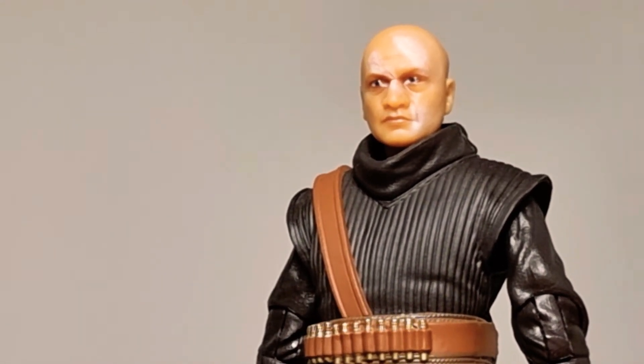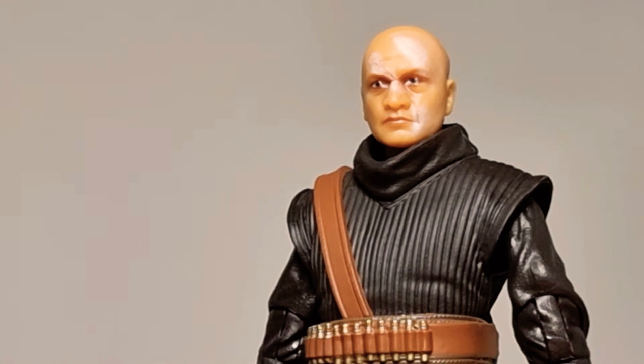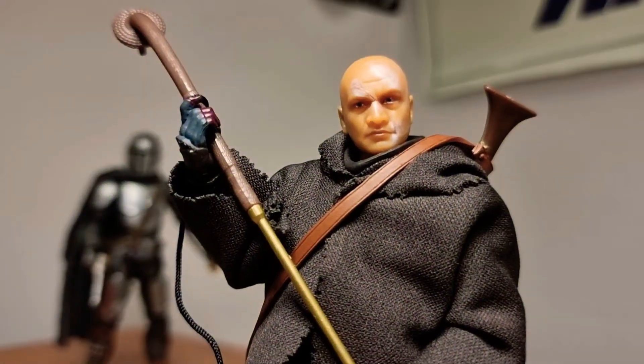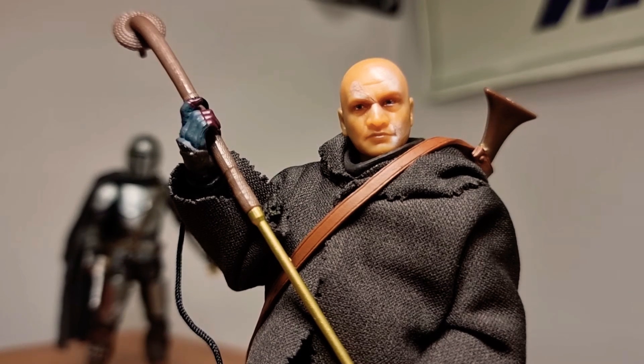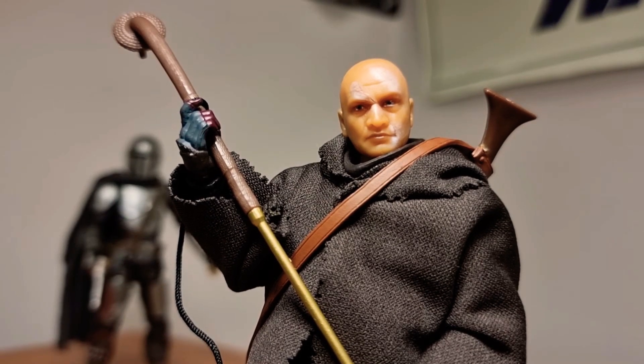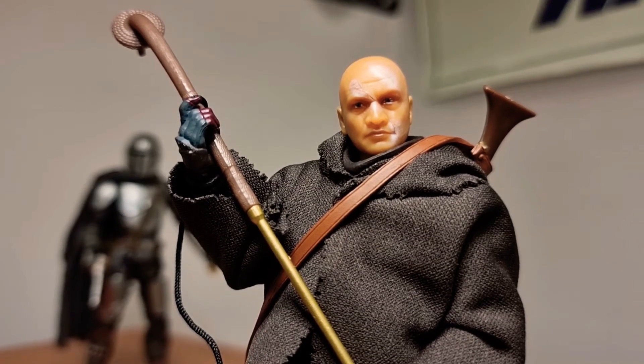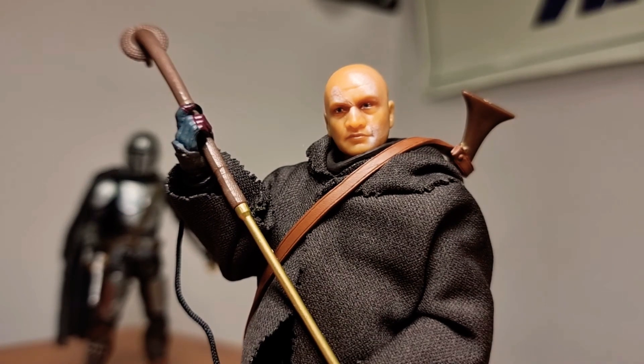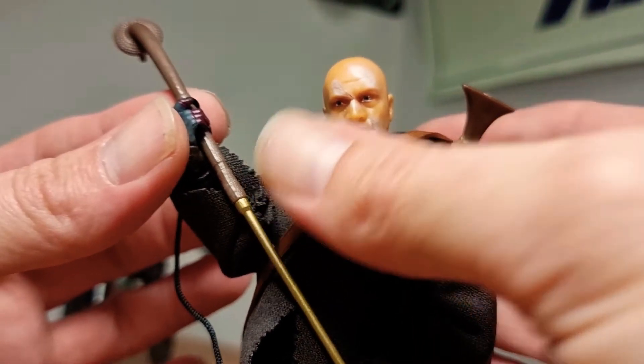I'm going to put all his stuff on, pose him up with his weapons, and we'll come back. And here we are, all posed up, looking awesome. He is actually a really good figure — I really like it. And I love all the underneath too. But he was like this in the show, so we have to leave him like that. That is cool. I love the pose, and this weapon is absolutely awesome.